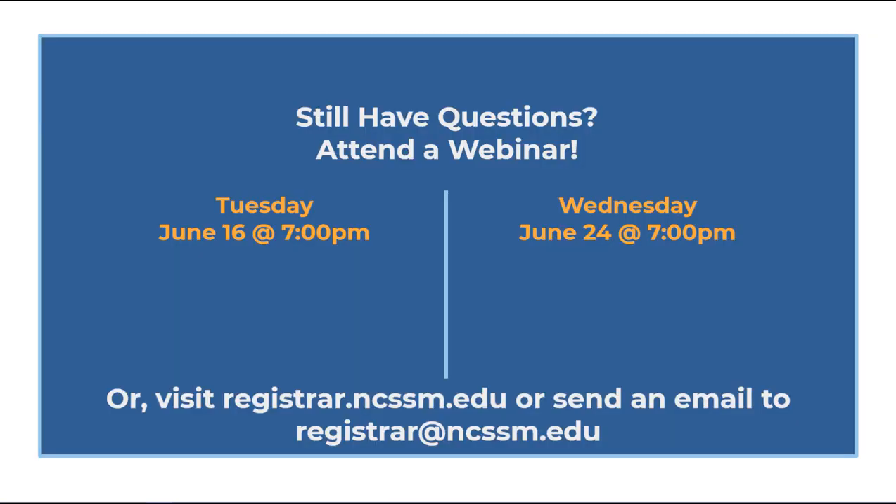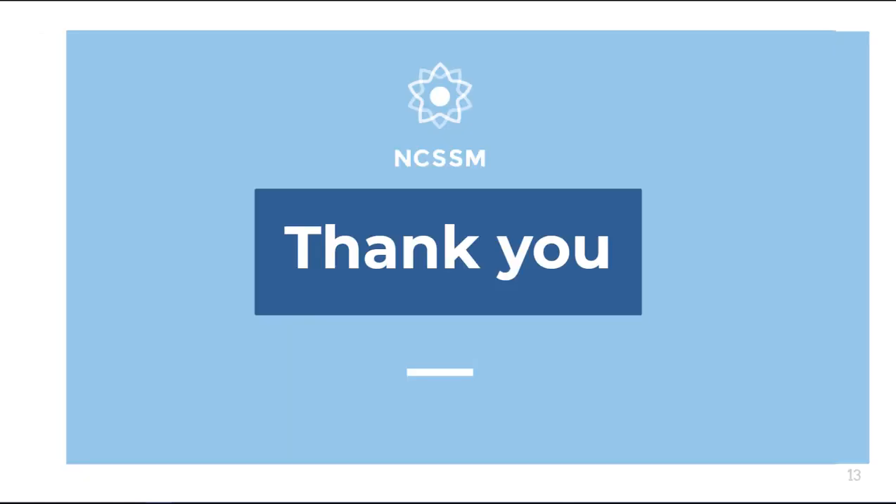The Registrar's Office will be holding two webinars on Tuesday, June 16th and Wednesday, June 24th from 7 to 8 p.m., so that students and families can drop in to ask questions about course requests and graduation requirements. The Registrar's Office is also happy to answer questions via email at registrar@ncssm.edu. Thank you for taking time today to learn about the NCSSM Academic Program. I hope the information will be helpful to you, and we look forward to meeting you all in person very soon.